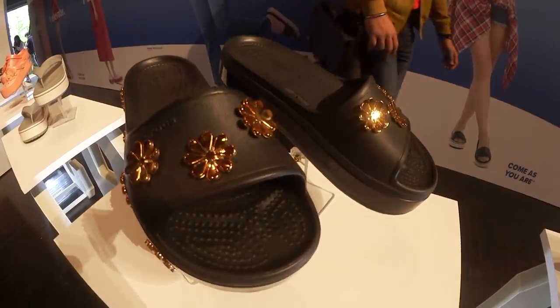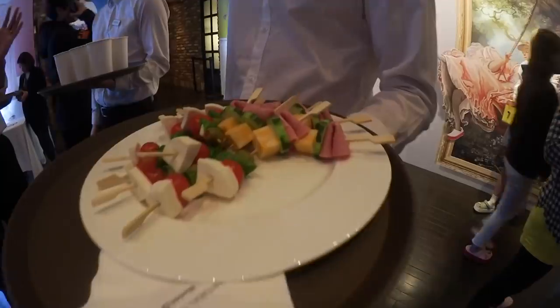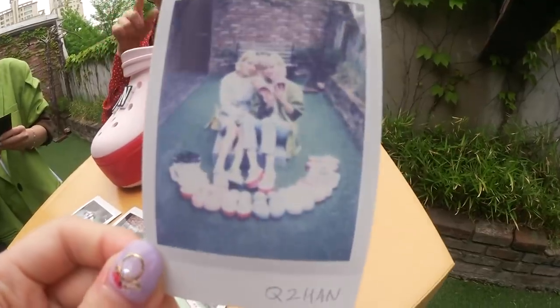The one I especially loved was the black sandal with the gold flower accessories on top — that was really pretty. At the event there were a lot of yummy caterings and tons of photo booths for us to take pictures, so it was really fun and entertaining.